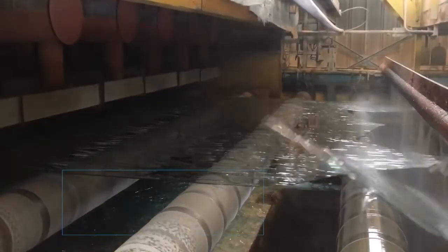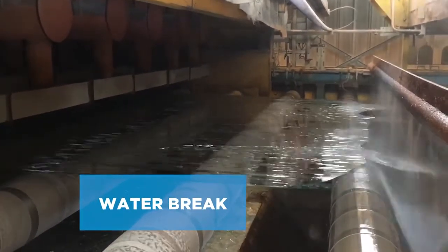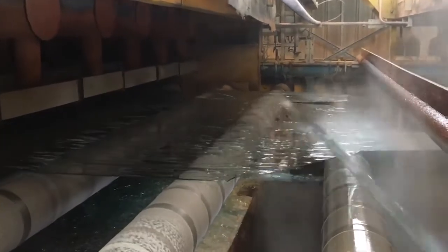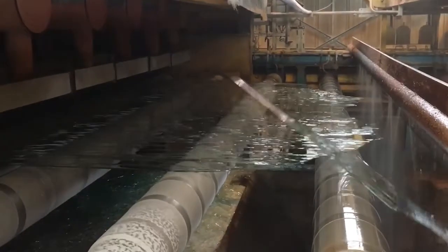The operation, called water break, consists in sprinkling water on the surface of the ribbon to create a thermal shock effect that causes the glass to crack and break. Past the water break point, the lehr is not covered anymore.